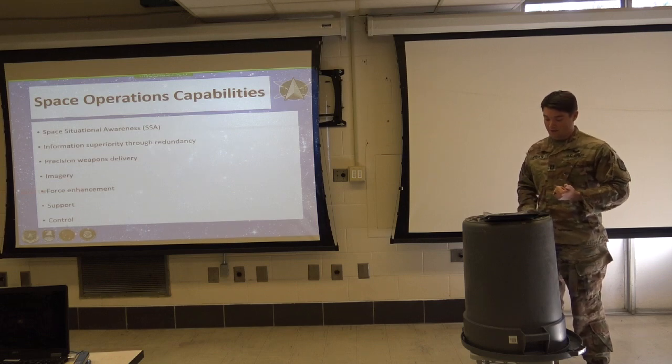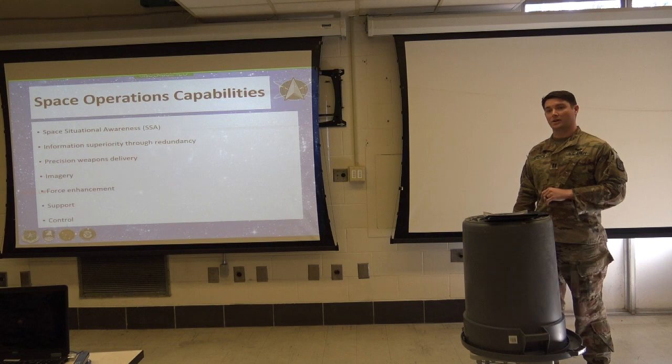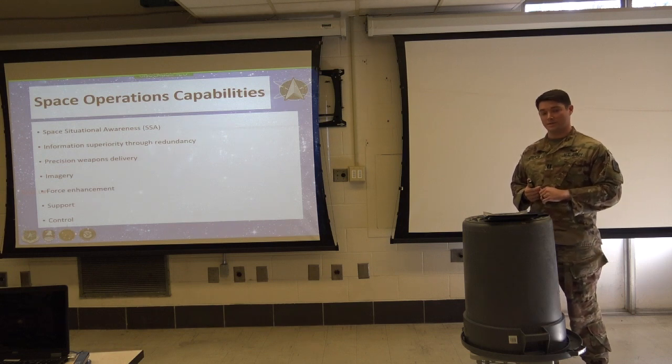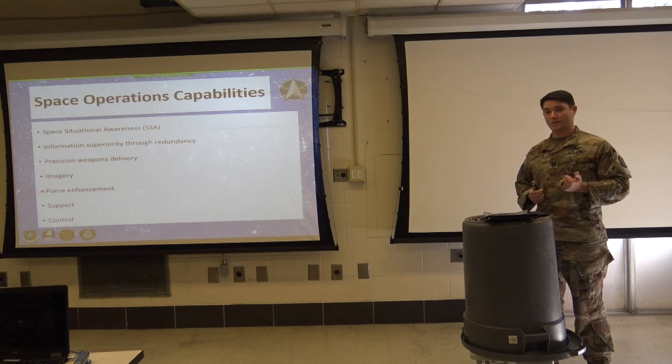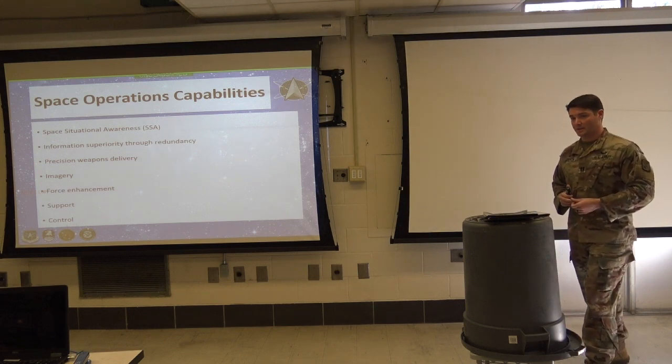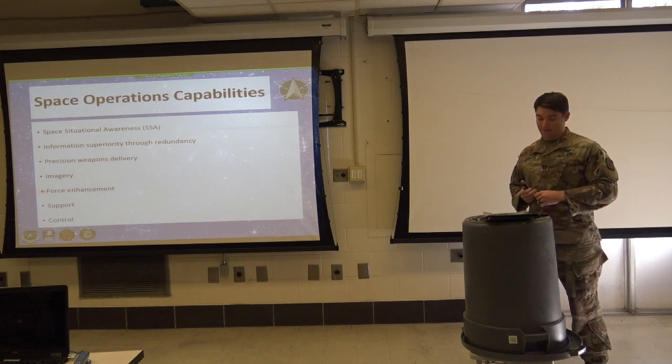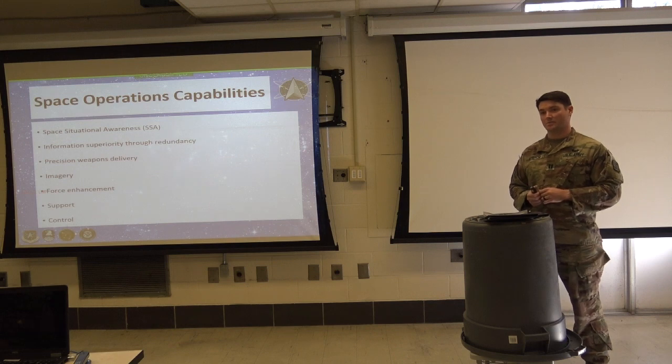Force enhancement includes surveillance and reconnaissance, missile tracking, and launch detection — especially important now with North Korea and Russia launching missiles. Space support: space operations support spacelift and delivery of rockets into space. They monitor those high-value assets, perform electronic maintenance on them, and work to reconstitute space assets that have been diminished or lost.